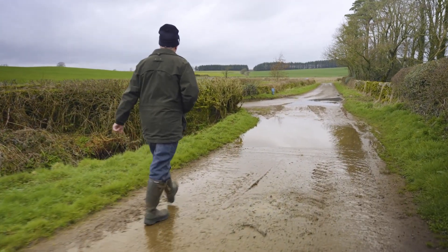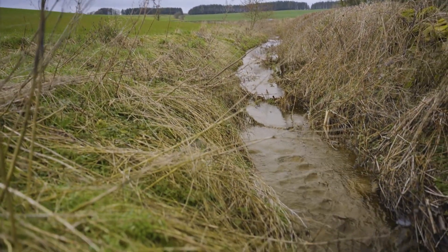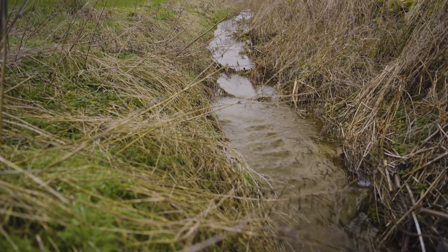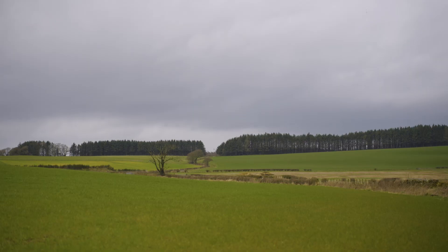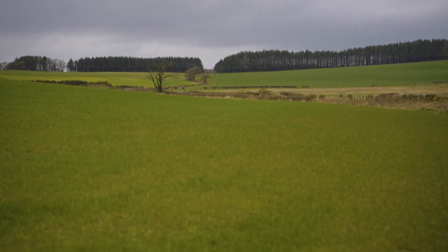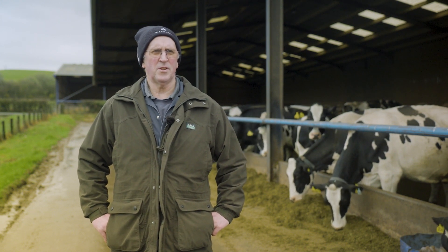During the spreading operations we keep as much as we can away from watercourses — we try to keep 10 metres away. We also have to look at the weather to see if there is a window to put slurry on, so if it does become very wet it doesn't run off. It's a valuable product so we want to make sure we use it to grow the crop.